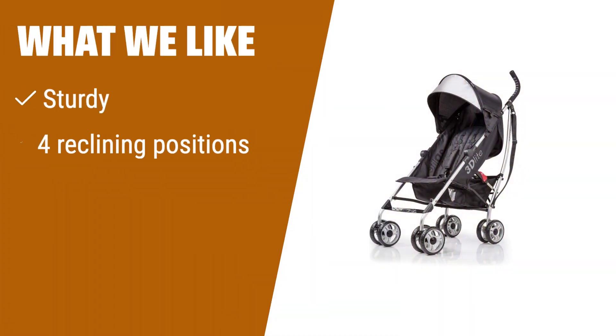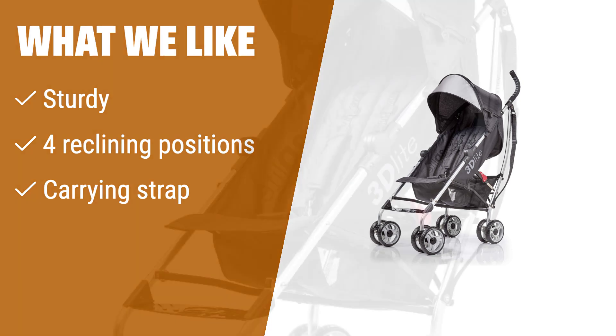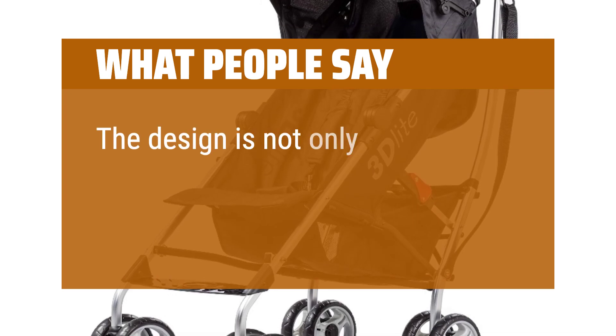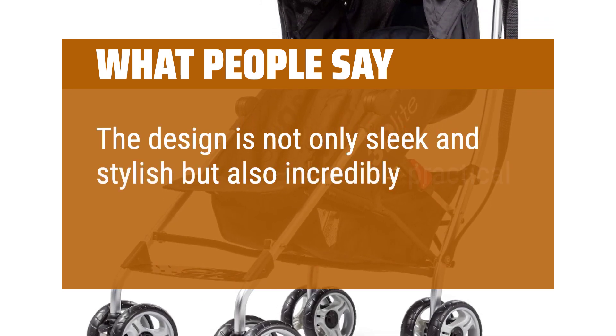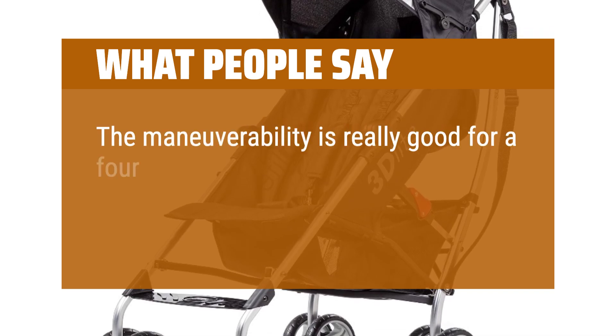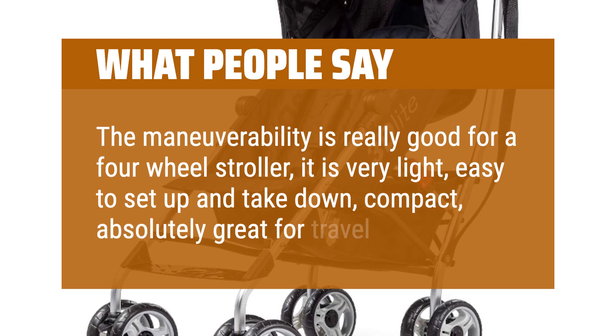What we like? Looking for a stroller that is sturdy, versatile, and easy to transport? This one has four reclining positions and a carrying strap, making it a standout choice for on-the-go parents. What people say? The design is not only sleek and stylish but also incredibly practical. The maneuverability is really good for a four-wheel stroller. It is very light, easy to set up and take down, compact, absolutely great for travel.